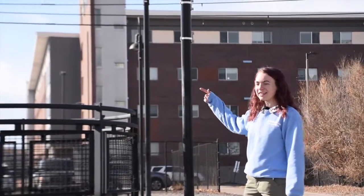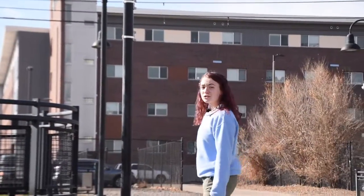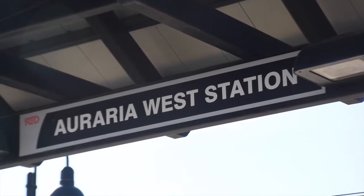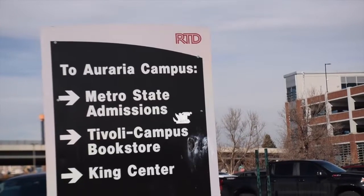As we're leaving the dorms, an important factor to notice is that there's a light rail station right here next to the dorms. It will take you a four-minute train ride to downtown, so living here without a car is definitely doable.